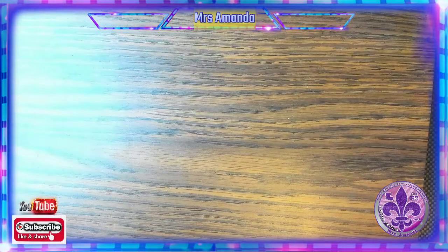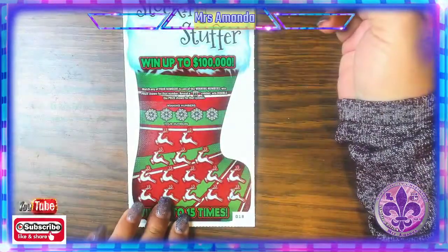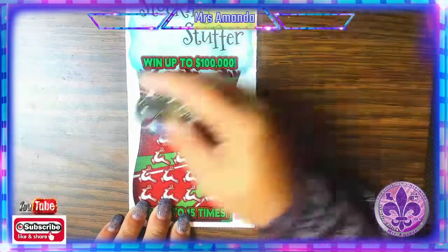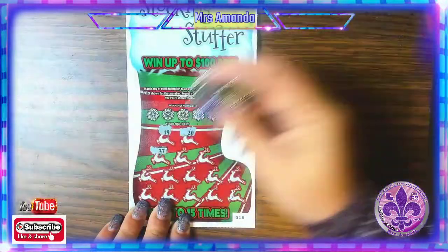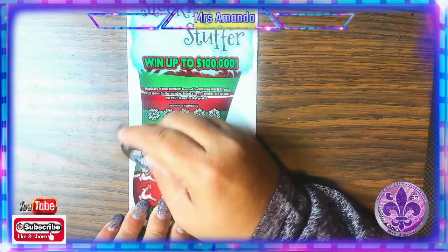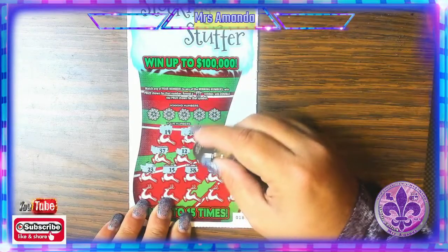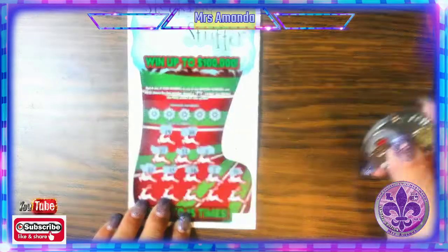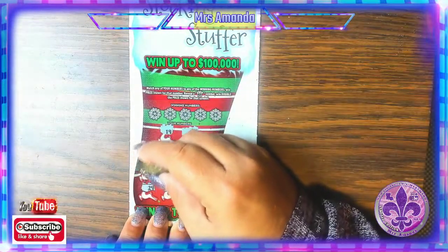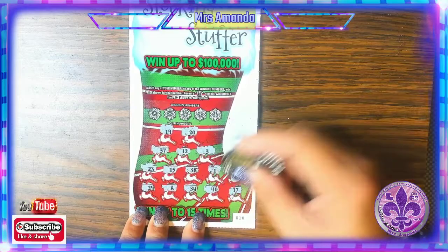Let's see if the second Stock and Stuffer will be nice to us. Let's go symbol hunting. We have a 19, 20, 37, 12, 3, 23 — that would be nice to match on — 15, 38, 1, and 31. We have a 29, 8, 34, 40, and 17.